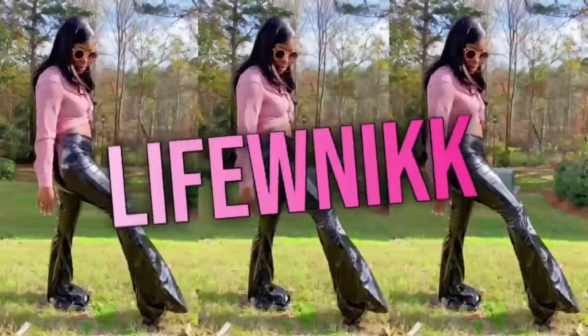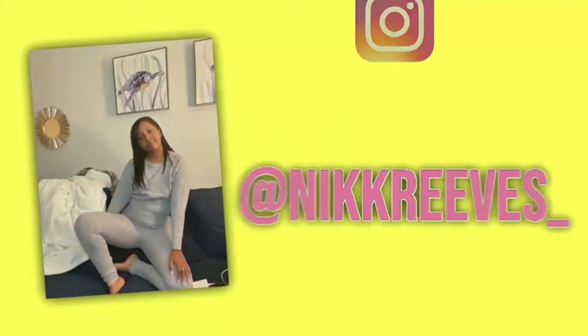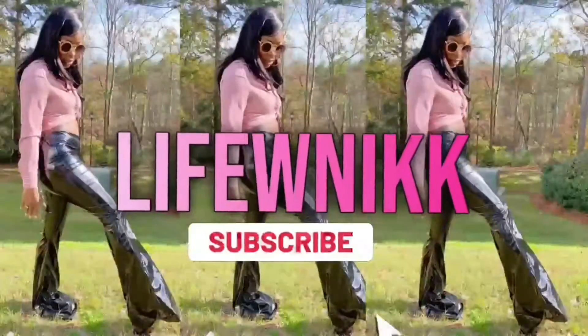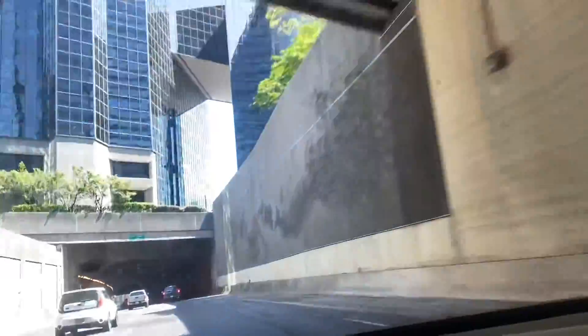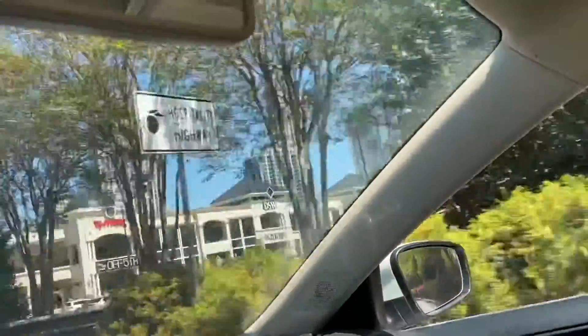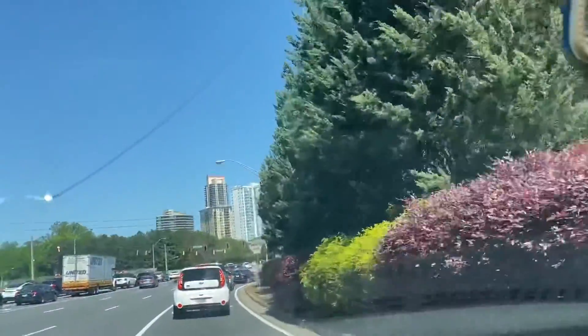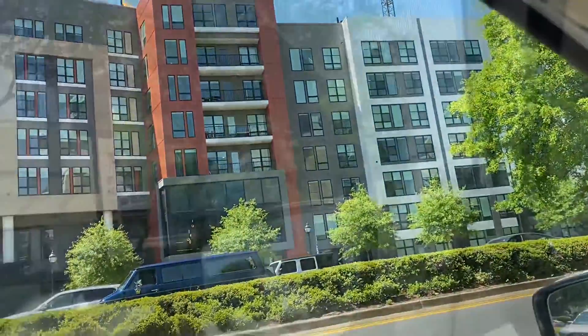Welcome back to the channel. I'm doing an Atlanta apartment tour today. I am in Buckhead, Georgia, which is one of the fanciest cities here in Atlanta. Today I'm just showing you guys an apartment that I found, which is located around a bunch of different stores. I'm driving through here, as well as a lot of tall buildings. Buckhead Atlanta consists of a lot of different apartments and things of that nature. So let's begin the tour.